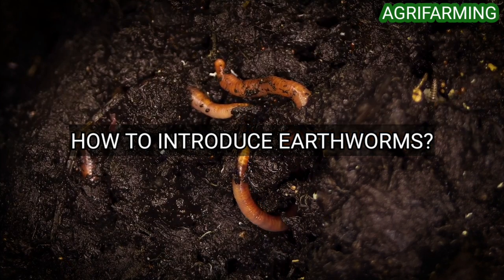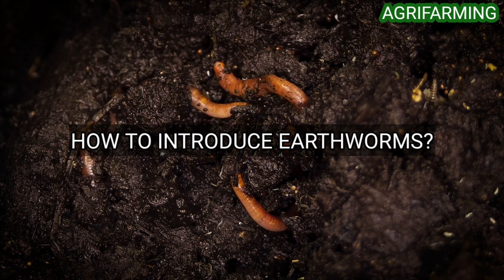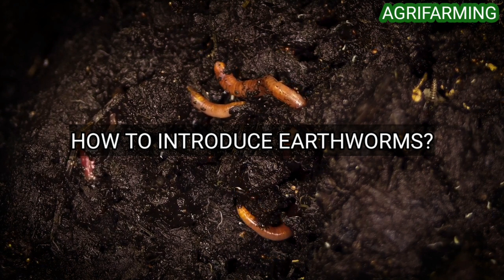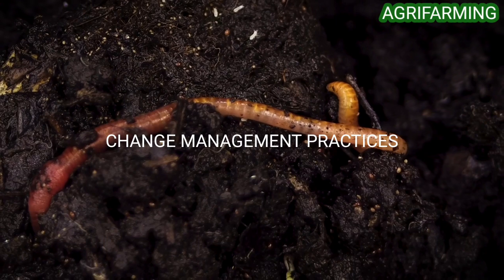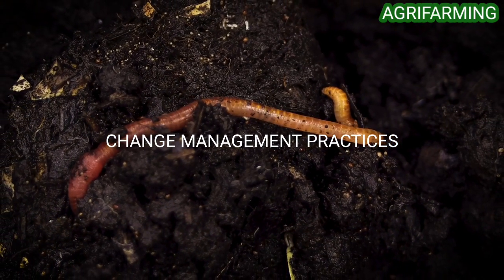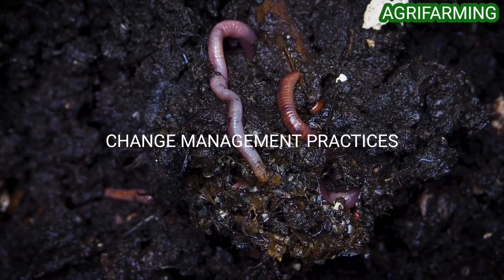The following practices boost earthworm populations: tillage management, crop rotation and cover crops, manure and organic by-product application, pasture and hayland management, soil pH management, and drainage or irrigation. If you do not have any earthworms in your soil, introduce some of the practices described above. It is surprising how quickly they build up in favorable conditions.